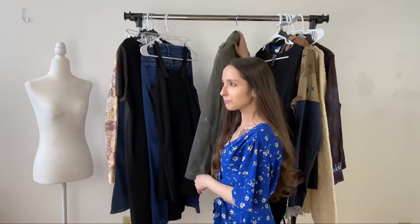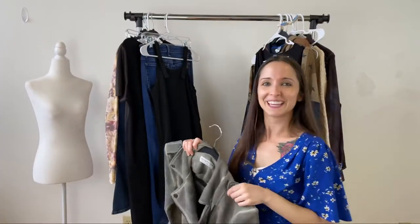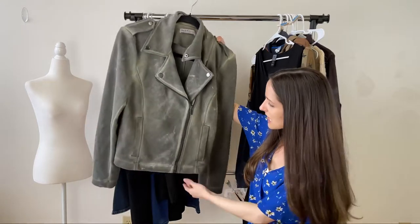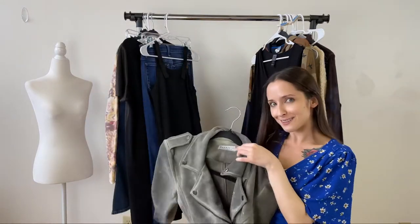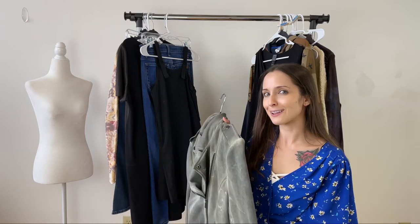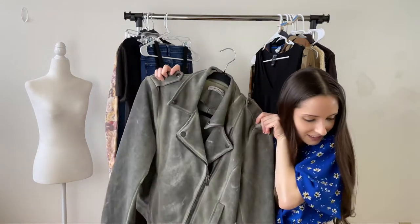This next piece had me confused. It's a Bagatelli moto jacket — I'm probably butchering the name. It's kind of acid wash but not really, kind of suede but not really. When I looked it up in the store I thought these were going for around $100 on the resale market, but I got home and realized it might not be that much, so we're going to check comps and post them on screen. 58% of you said yes to this one. I paid $6.